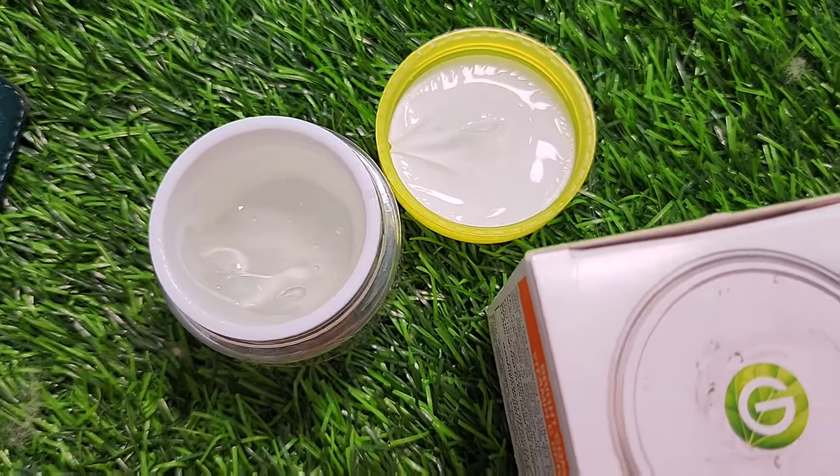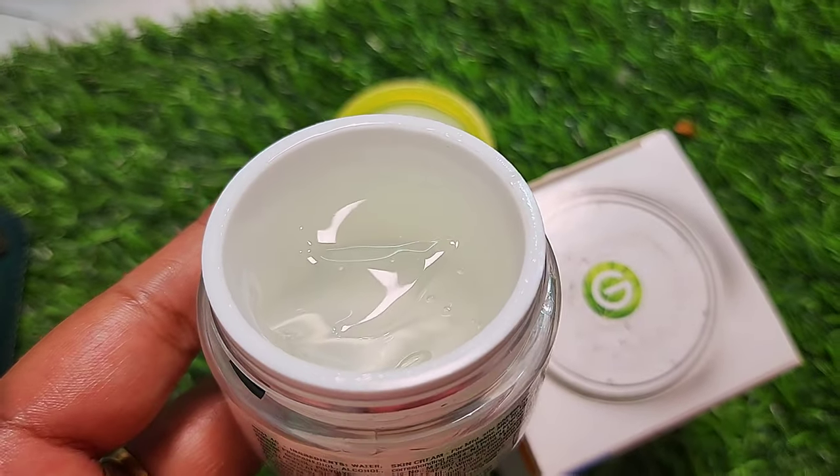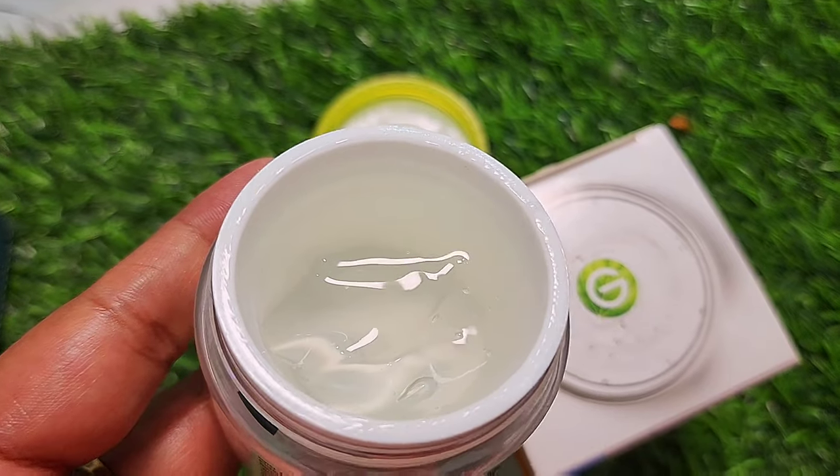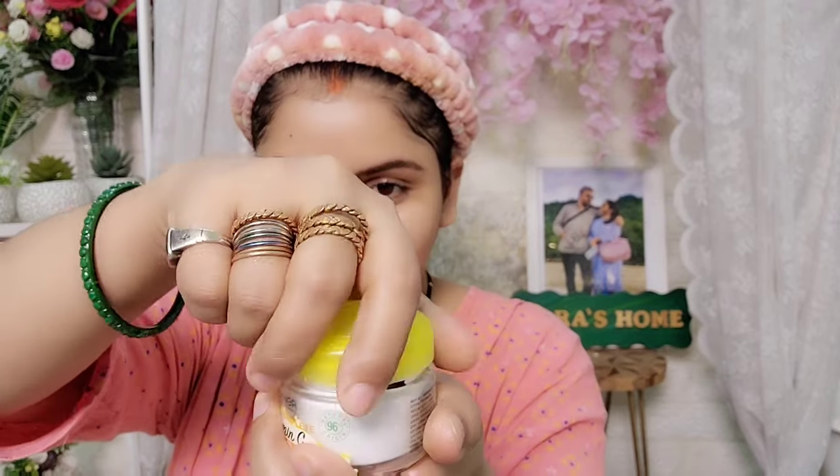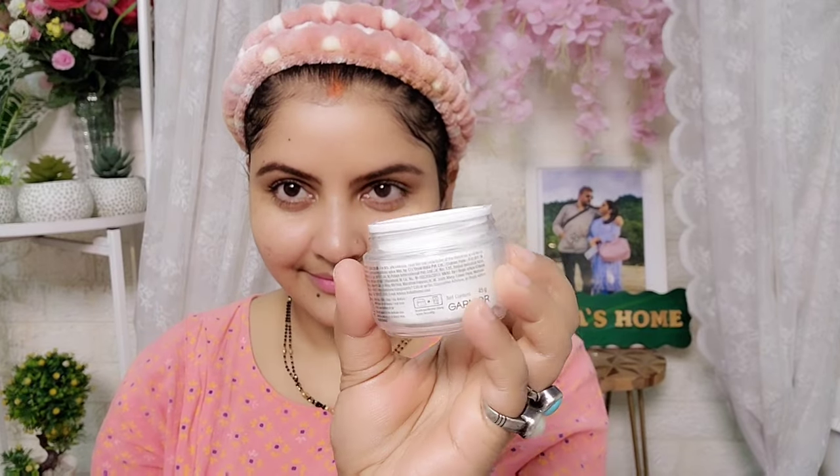The gel has a transparent texture. I am now applying it on my face to show you how the skin is provided with hydration and moisturization. I took a little gel and applied it on my face. You should never judge any skincare product until you test it.